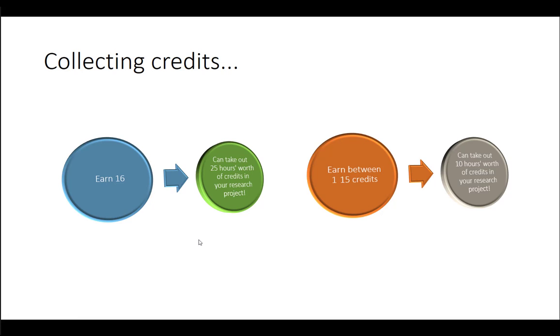For postgraduate students, we recommend you need to have collected at least some credits if you're going to use the SONA system — you have to put in if you're going to take out. If you earn between 1 and 15 credits, that means you can take out 10 hours worth of research participation credits for your own research project. But if you earn 16 or more, you can take out 25 hours worth of credits.